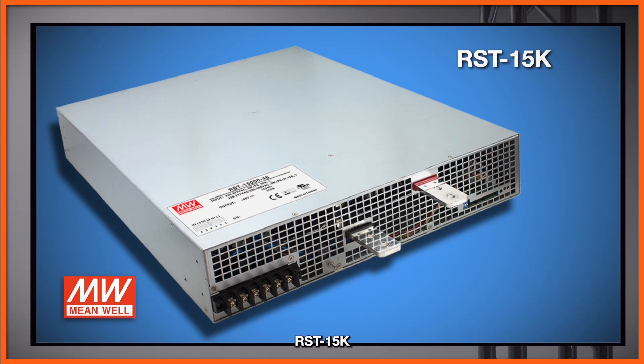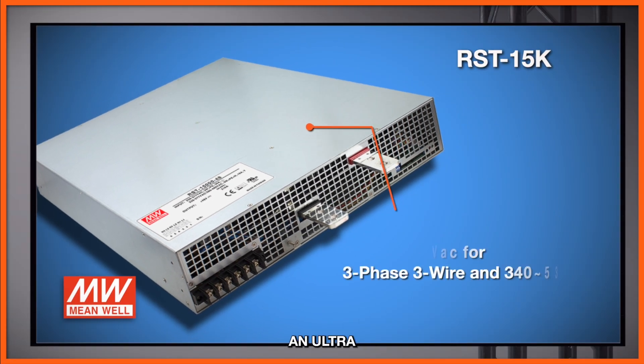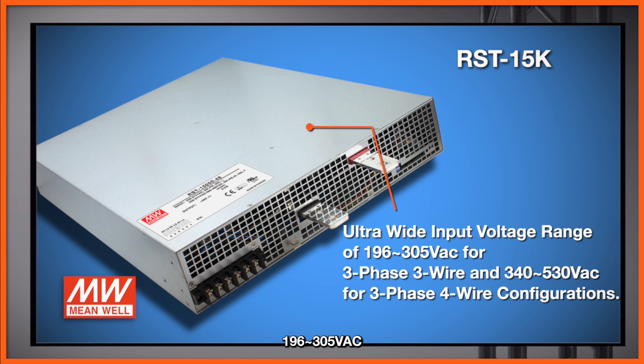The RST 15K provides an ultra-wide input voltage range of 196 to 305 volts AC for 3-phase 3-wire configurations, and 340 to 530 volts AC for 3-phase 4-wire configurations, while also eliminating the need for large neutral wires, keeping your costs down.